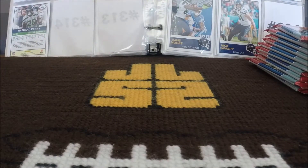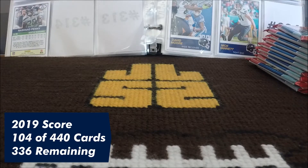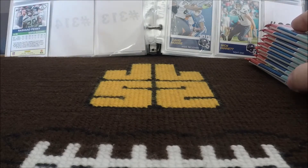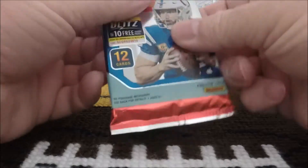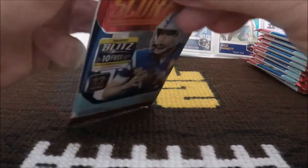I began the 2019 Score set build with a blaster box the other day. We got 104 of the 440 base cards towards the base set, which brings the magic number down to 336. Very excited about that — getting that started, and really looking forward to getting into these packs. So let's quit talking and get into pack number one of some 2019 Score Football.